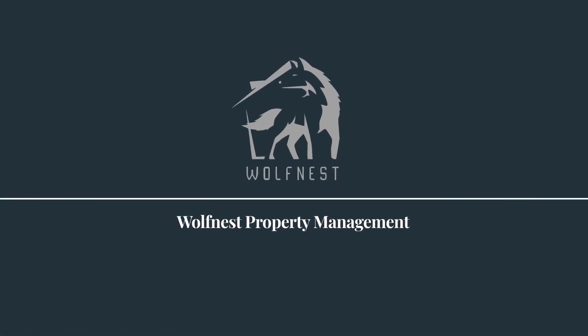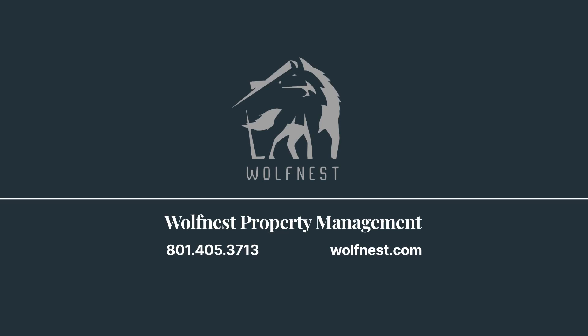In conclusion, mastering rental property valuation in Salt Lake City involves a holistic understanding of location, amenities, and market trends. Stay informed and partner with a reliable property management company like Wolfnist. Contact Wolfnist and trust us to be your ally in achieving optimal returns on your Salt Lake City rental investments.